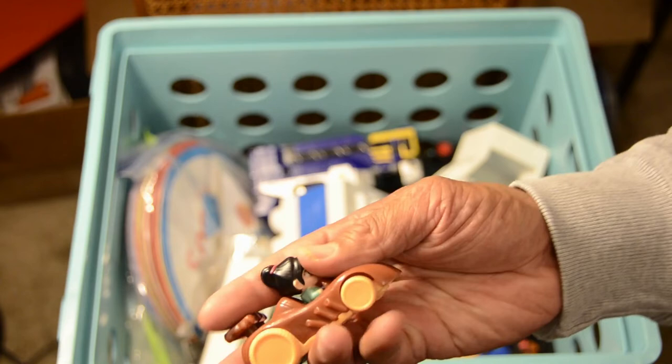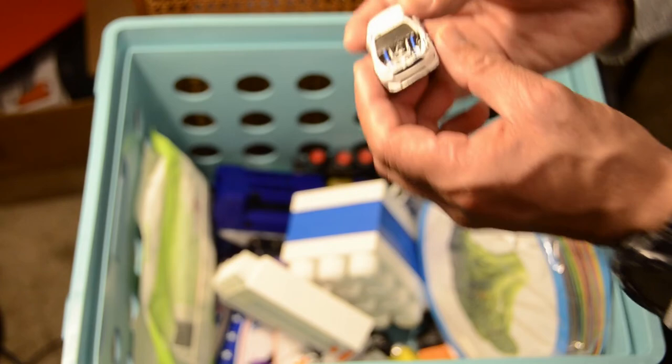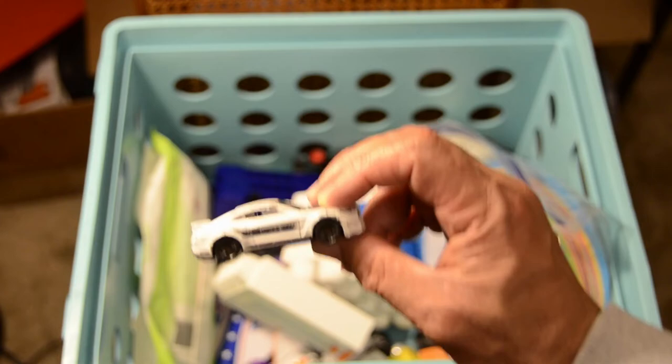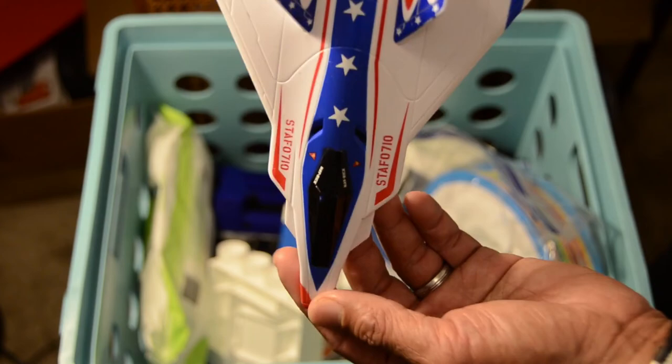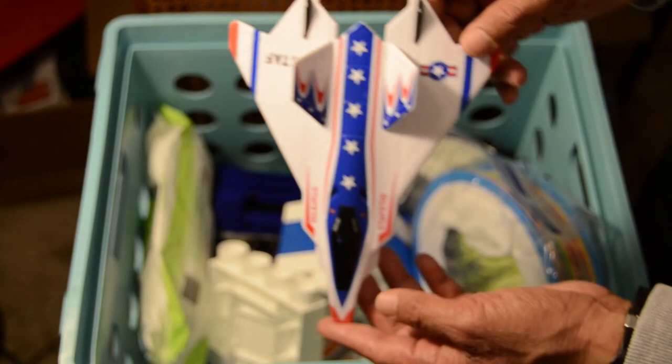We've got another Wreck-It Ralph film character — we have such a great collection of Wreck-It Ralph toys that we may have to feature them in another film. Next is a very old vehicle — you can tell by the chipping paint, not a particularly fast vehicle. After that we have what looks like an experimental aircraft — Sonic Thunder Air Force. I've never seen this plane myself in real life, but it looks like an Air Force vehicle.